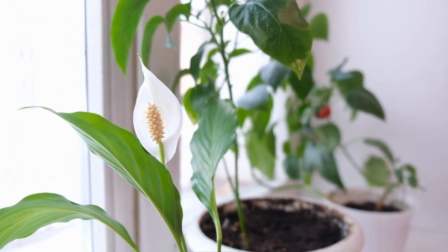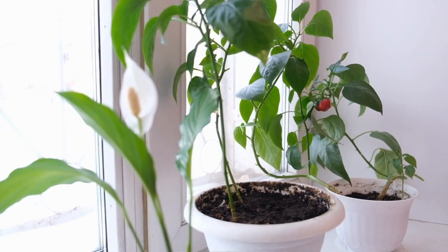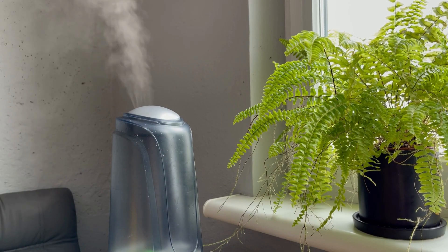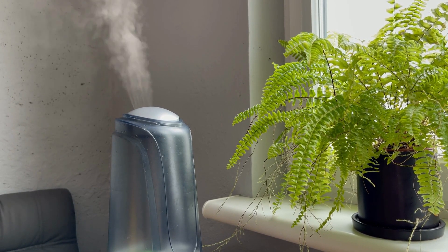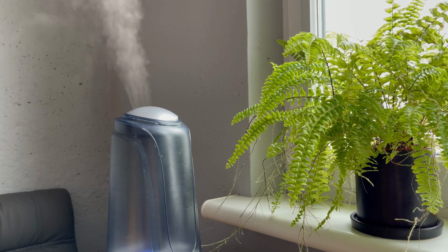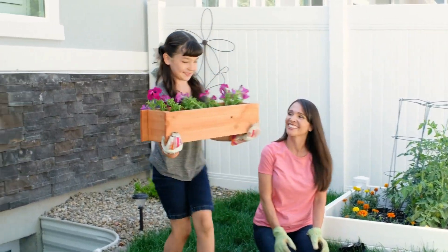Join us as we share tips, tricks, and design inspiration to help you create stunning and personalized wall decor with plants that reflects your style and enhances the beauty of your home. In conclusion, wall decor with plants offers numerous benefits, including improved indoor air quality, the addition of natural beauty to indoor spaces, a calming ambience, and mood-boosting effects.